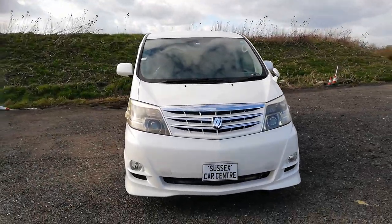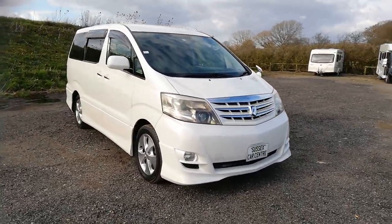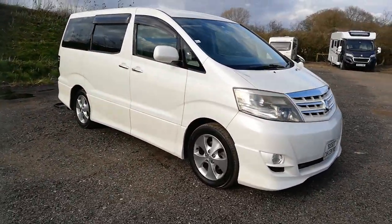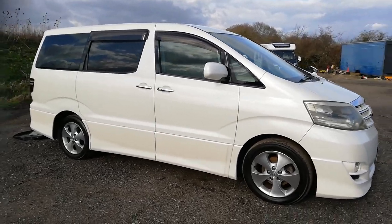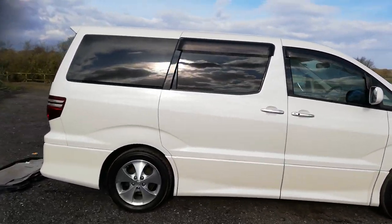Hi guys, here we have a 2005 Toyota Alphard, pearlescent white. I like them in white - not everyone's colour but I think they look really good because, as I said, they're pearlescent.